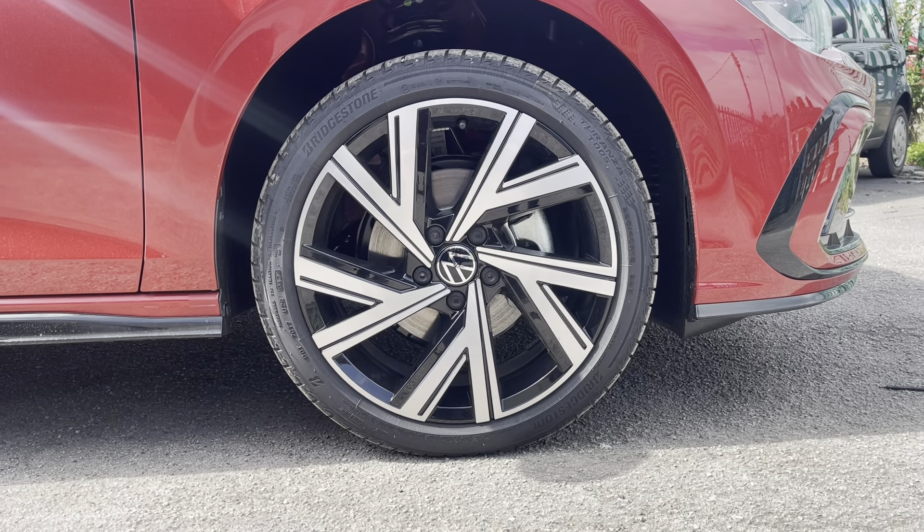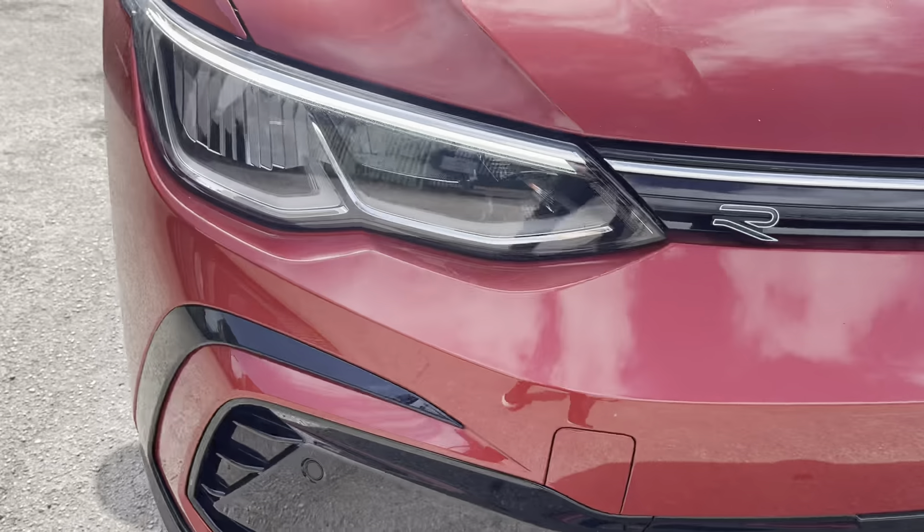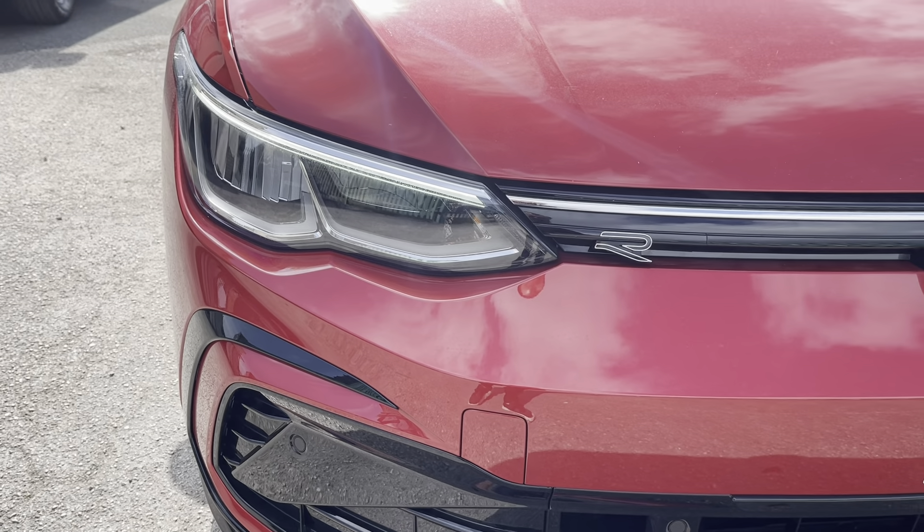To the side you'll find the stylish 18-inch Bergamo alloy wheels that add to the sporty look of the car. To the front, the LED headlights provide outstanding visibility and automated activation.